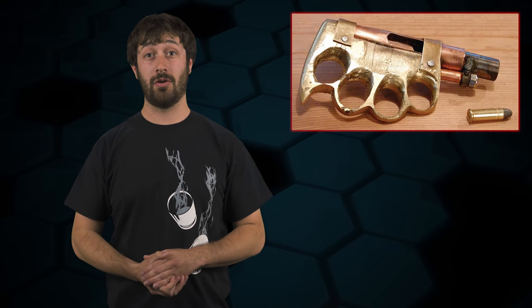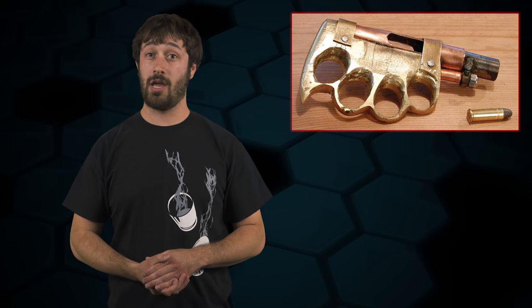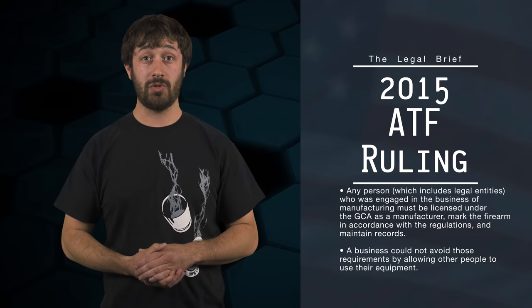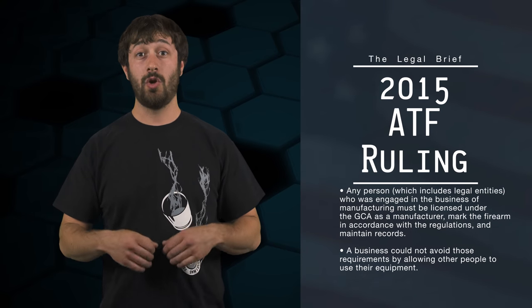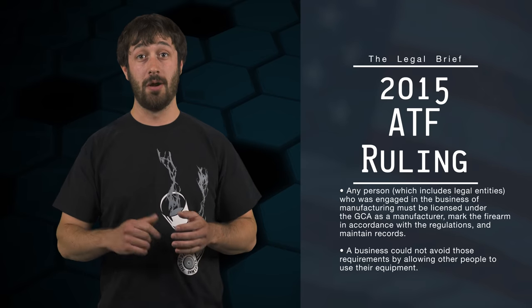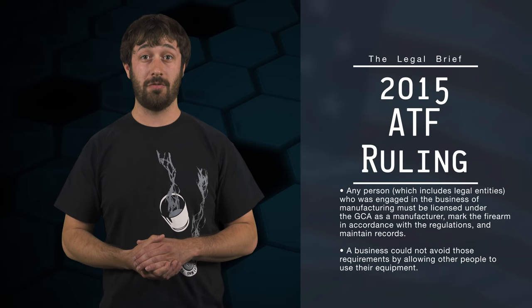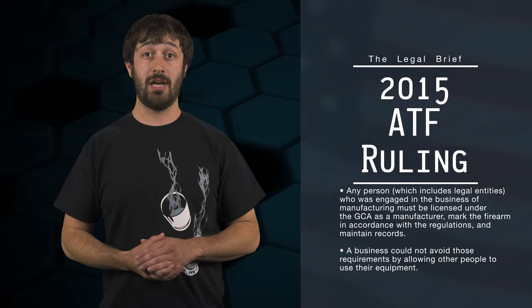There's a whole lot of misinformation out there from those who graduated from the Mark Zuckerberg School of Law floating around the internet. It's perfectly legal for you to build your own firearm, provided you don't violate the GCA or the National Firearms Act. There's also no restriction on a firearm built from an 80% receiver being passed on to your heirs after you die, and contrary to popular belief, there's no requirement that you destroy it either. What is not legal is building firearms to sell without obtaining an FFL. ATF also published a ruling in early 2015 which held that any person — including legal entities — engaged in the business of machining, molding, casting, forging, printing, or other manufacturing processes to create a firearm frame or receiver must be licensed under the GCA as a manufacturer, mark that firearm in accordance with regulations, and maintain manufacturing records.